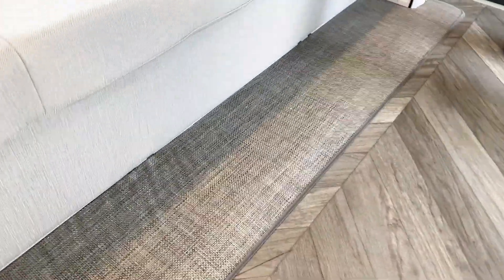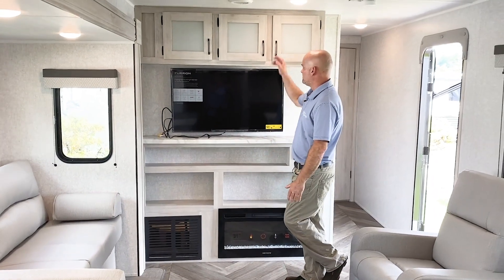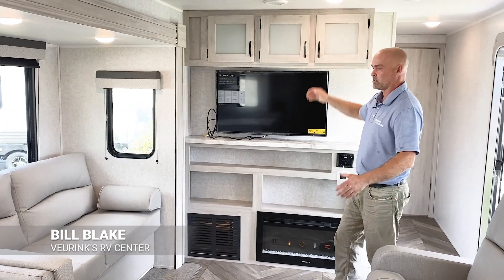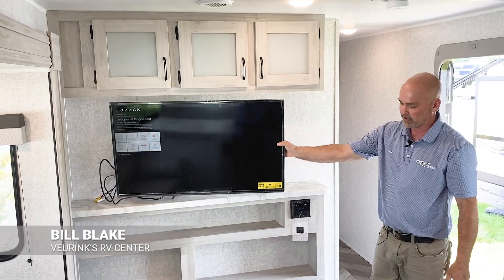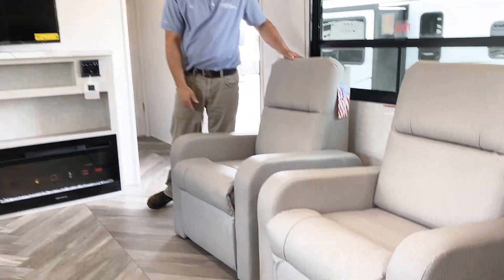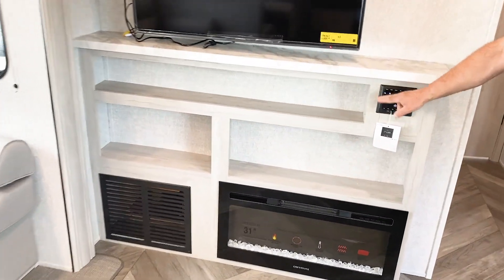This is a good time to mention the marine-grade style flooring right there — it's very stain resistant and it's new for 2022. Shooting over to the entertainment center, you can see the modern look they've given for 2022 with the new wood coloring, which just brightens the whole coach up and makes it feel a lot bigger. You can actually pull out the TV and twist it whatever direction you want. The recliners are very comfortable, high-end furniture. There's a fireplace below the TV as well as a Bluetooth radio made by Furion.